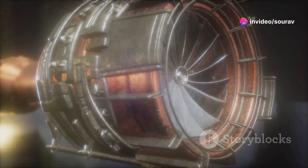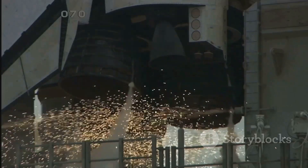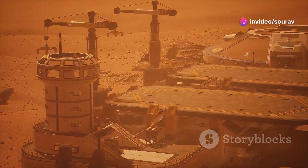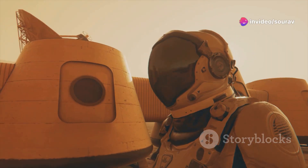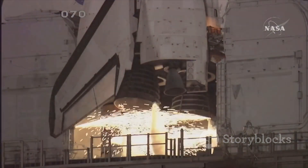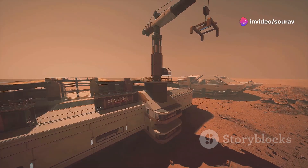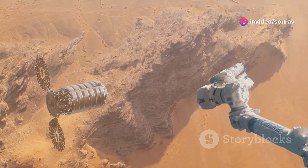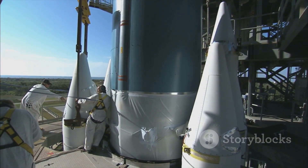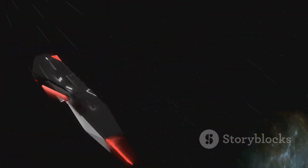The Raptor's legacy goes beyond engineering. It's a key enabler of humanity's future in space — its power, efficiency, and reusability make it ideal for missions to Mars and beyond. Imagine a future where we have a permanent base on Mars, where humans are no longer confined to Earth. The Raptor engine is a crucial step towards making that vision a reality. Its methane-LOX propellant combination is ideal for Mars missions, as methane can be produced on the red planet, reducing reliance on Earth for fuel and opening up possibilities for sustained exploration and even colonization. The Raptor engine is a testament to human ingenuity, a symbol of our relentless pursuit of exploration, and the key that unlocks the door to a future among the stars.